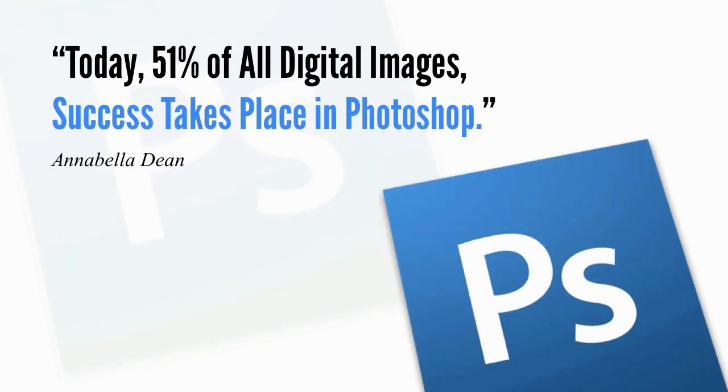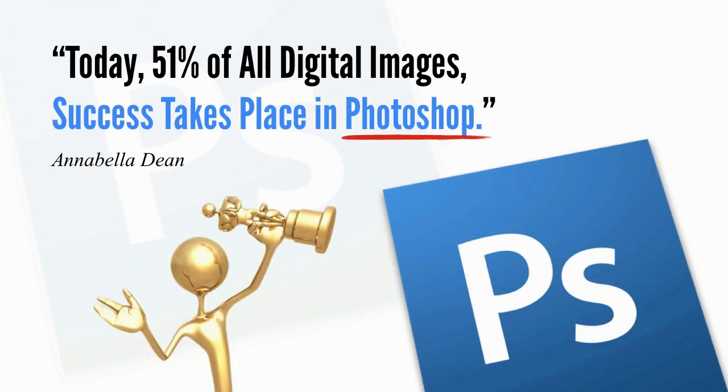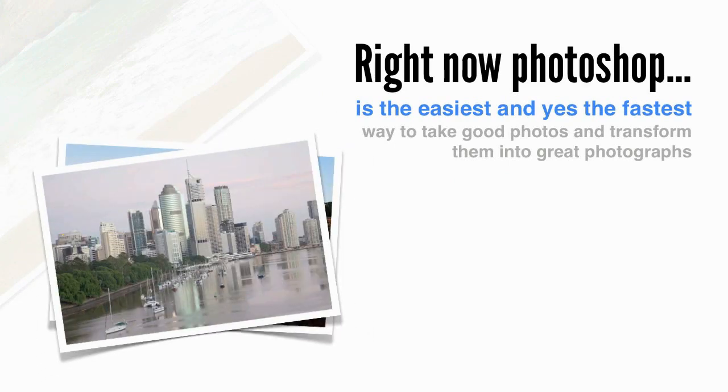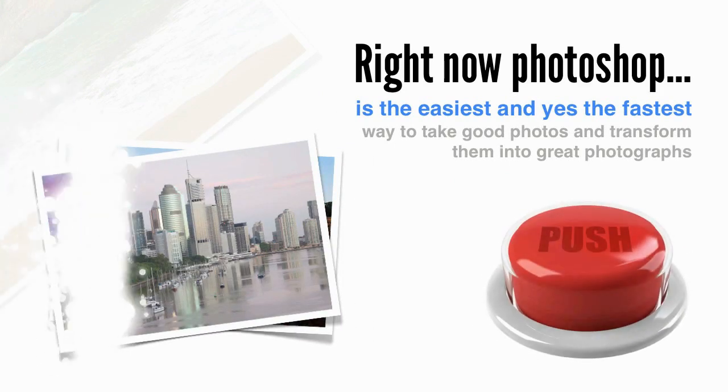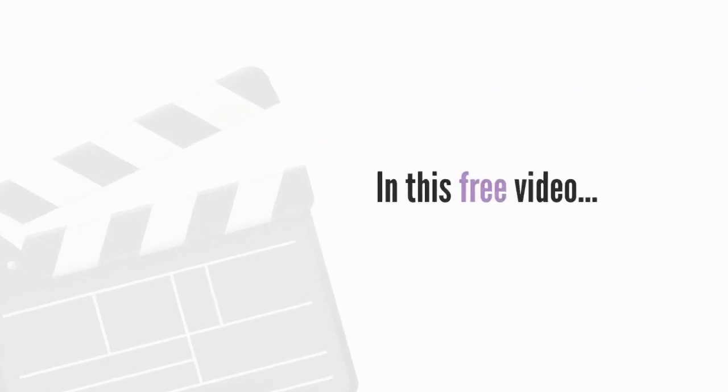Here's what I believe: today, 51% of all digital images' success takes place in Photoshop. Photoshop is the easiest and the fastest way to take good photos and transform them into great photographs using simple, straightforward raw conversion and photo editing techniques.